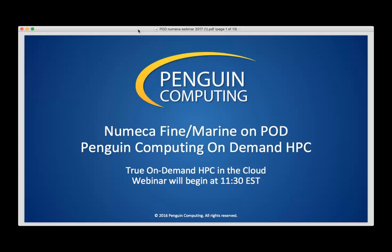I'd like to tell you a little bit about Penguin Computing and about Penguin Computing On Demand, our POD service. I'm sure a lot of you are already POD users, so please bear with me. I'll give you a quick demo of POD, and then we'll turn it over to Roque to show you how FINE Marine works on POD.